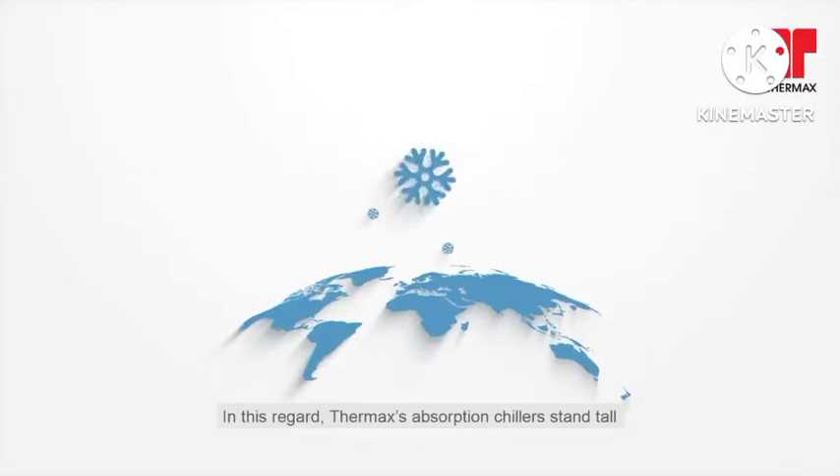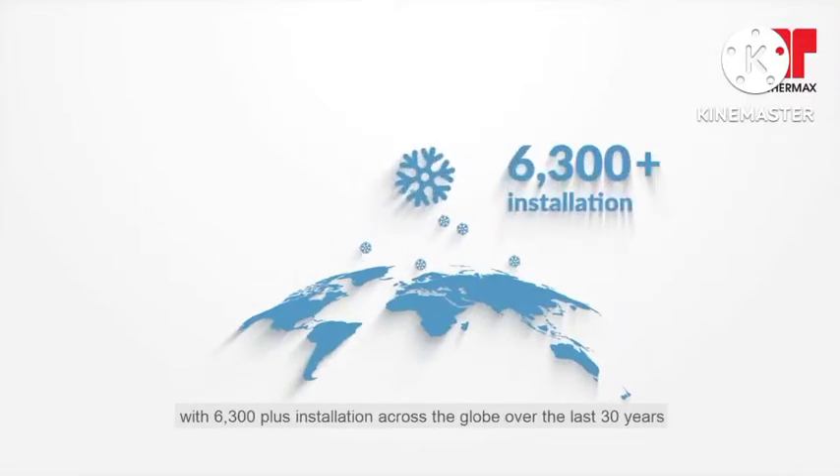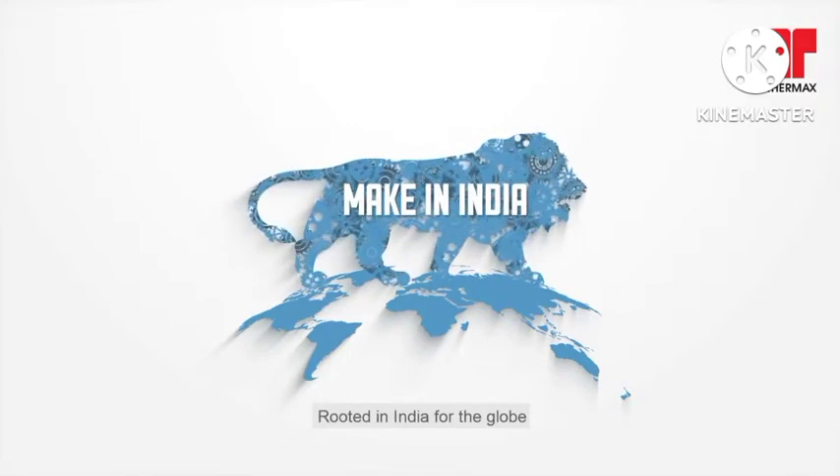In this regard, Thermax's Absorption Chillers stand tall, with 6,300 plus installations across the globe over the last 30 years, rooted in India for the globe.